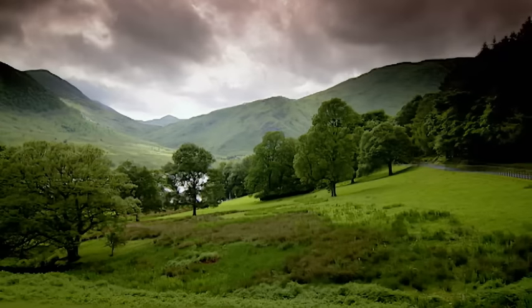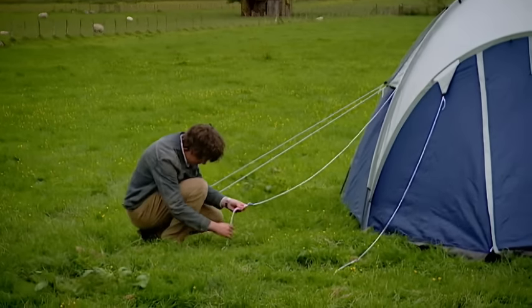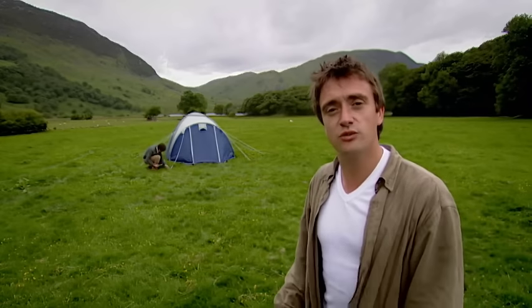This is Buttercream, the wettest place in Britain. And this is the campsite at the wettest place in Britain, and we're staying here tonight because we're British.